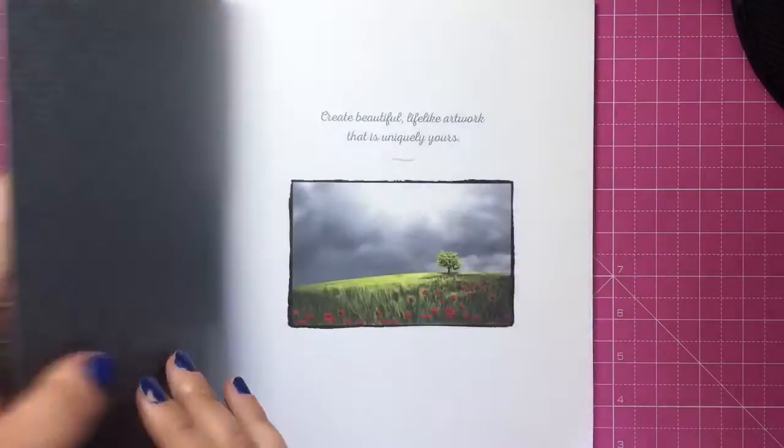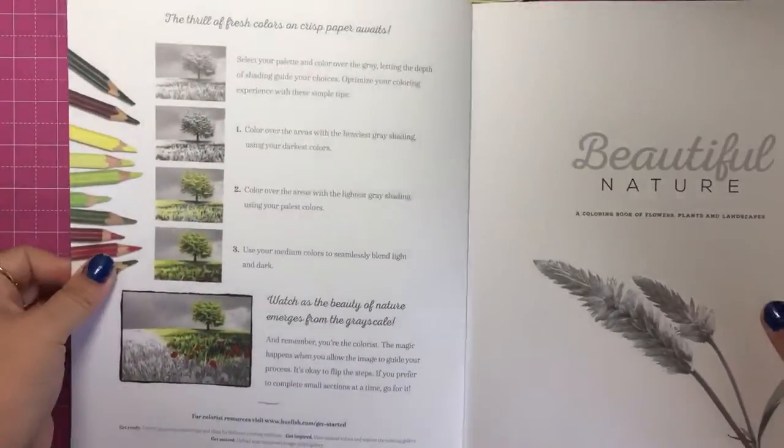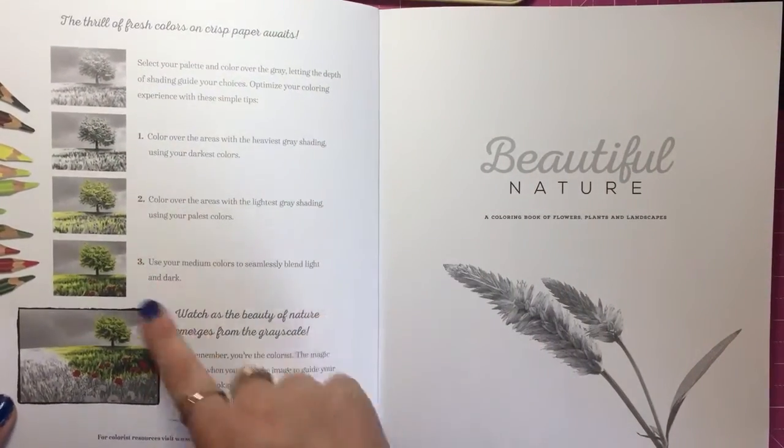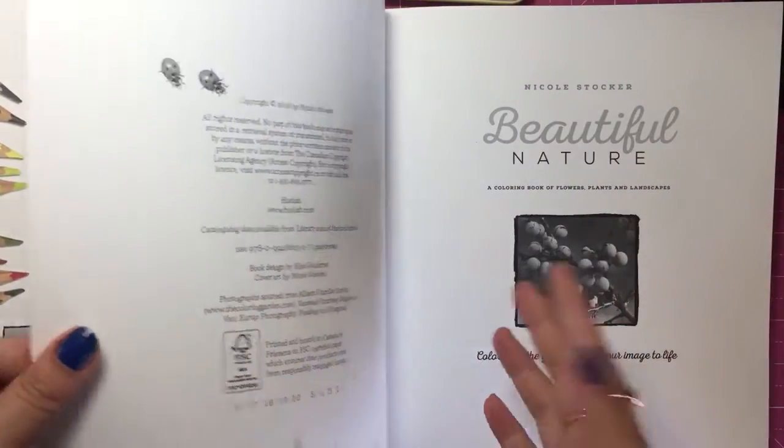If you don't know what one of those is, it is where you take black and white or grayscale images and you colour over them to make them look realistic and like actual colour photos.